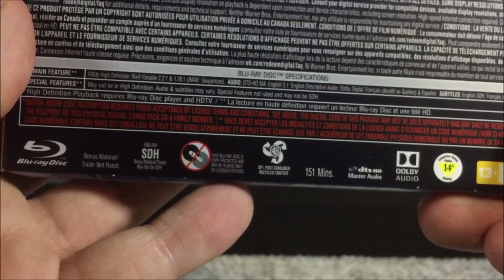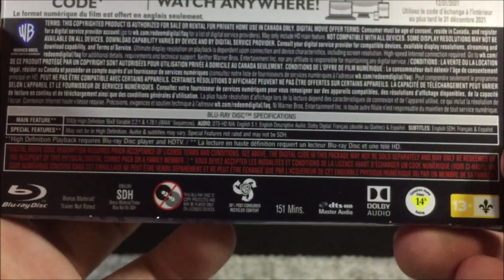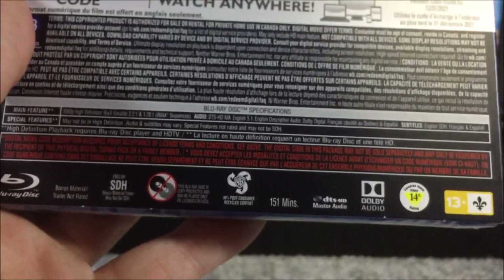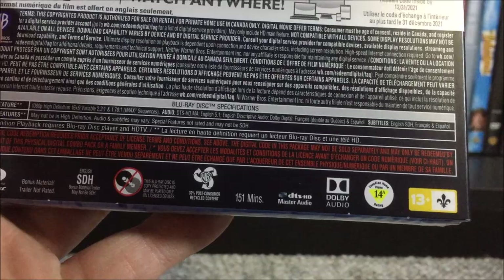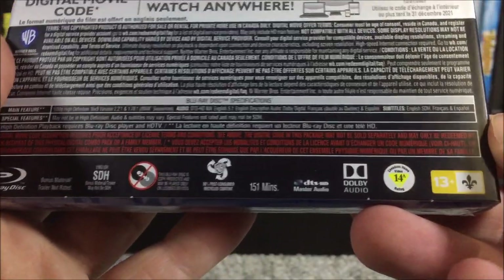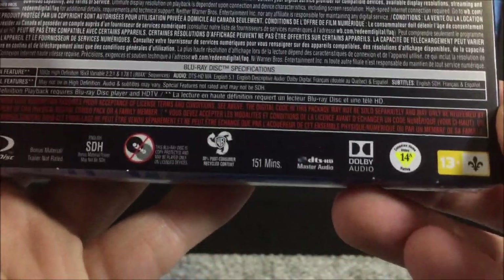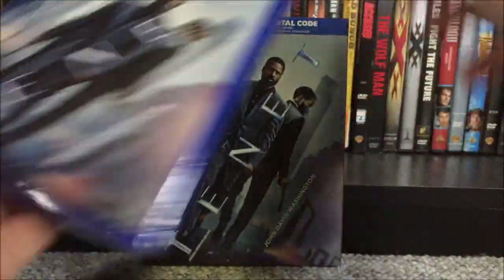For the audio — surprisingly enough, no Atmos, but I think this is how Christopher Nolan wanted it. We only have a 5.1 DTS-HD Master Audio track. We also have a descriptive audio track in English, and French and Spanish Dolby Digital tracks, probably just 5.1. Subtitles in English, French, and Spanish. This might be all regions or just Region A — not too sure. The runtime is 151 minutes, so a little over two and a half hours — quite a long movie.